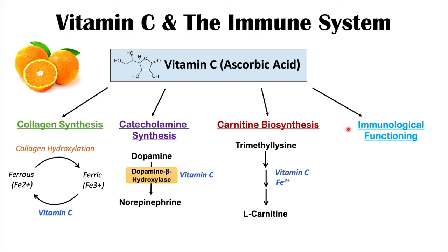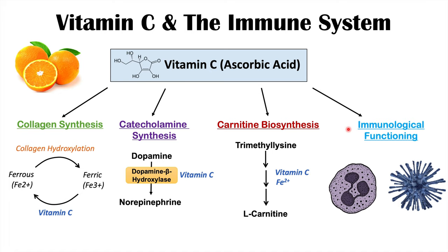Vitamin C also has important immune system effects, which are going to be important for proper immunological functioning. We're going to talk about those important effects later on in this lesson.